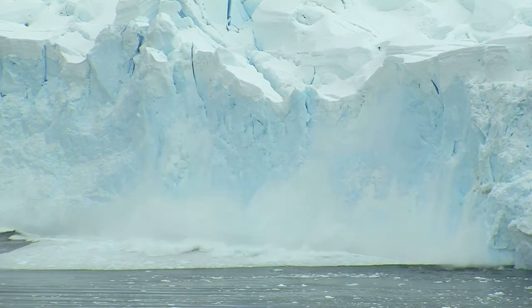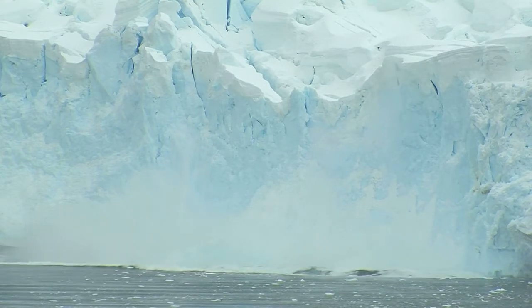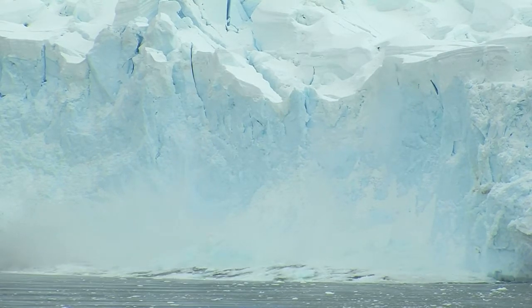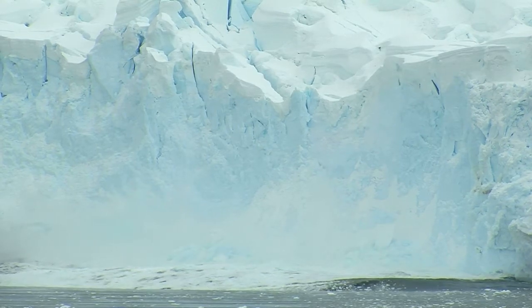The climate is changing. The continental ice sheets of Greenland and Antarctica are melting. How will this affect the Norwegian coast? Sea levels have to be monitored accurately to find out.